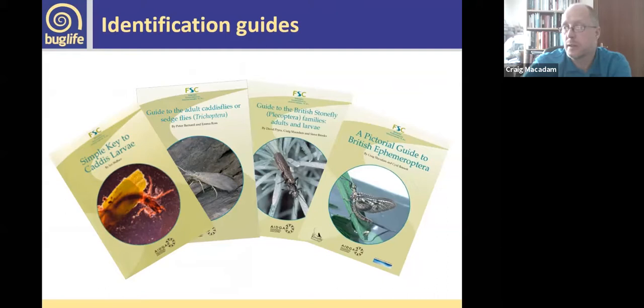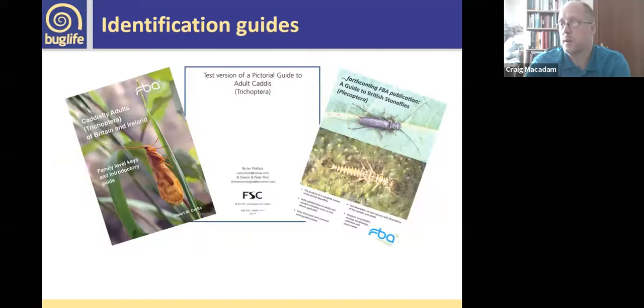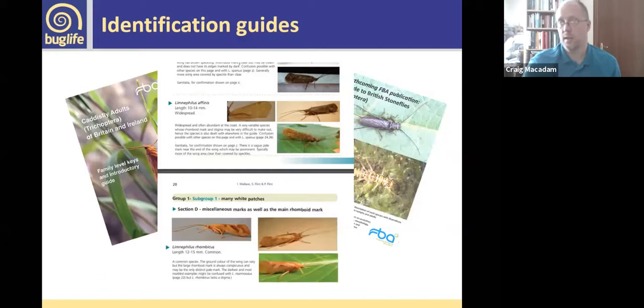We produce identification guides. These are the guides available from the FSC covering all groups. The stonefly one covers two families and serves as an introduction to the key published by the FBA. The FBA also has an adult caddisfly key available. There are two upcoming keys: a new pictorial guide to adult caddis produced for the FSC, and a new stonefly key being produced by the Biological Association. The caddis key is probably closest to completion — it will tell you how to identify species and provide good photographs for comparison.